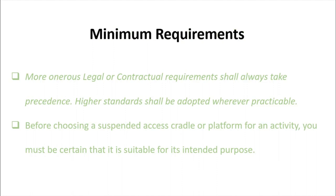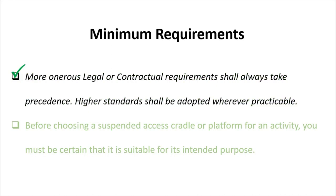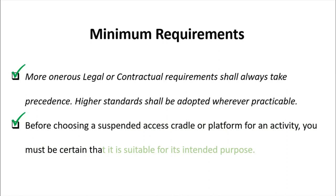Minimum requirements. Legal or contractual requirements shall always take precedence; higher standards shall be adopted wherever practicable. Before choosing a suspended access cradle or platform for any activity, you must be certain that it is suitable for its intended purpose.